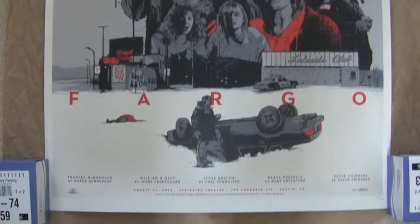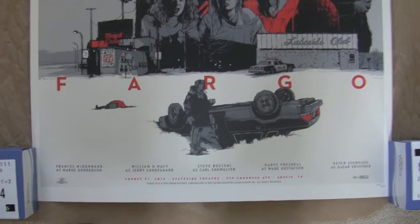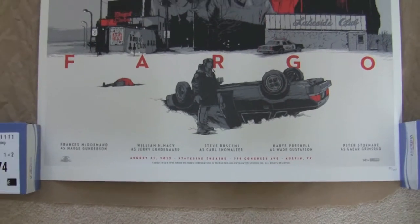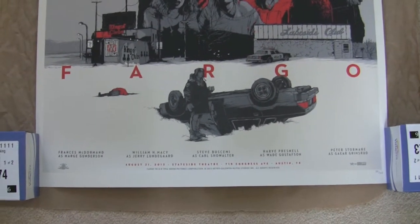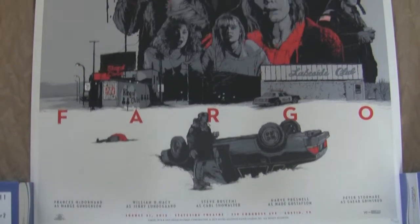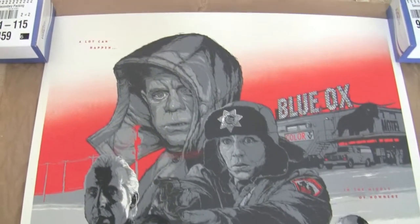But when I saw this one up for sale I really liked it. Fargo's a great film. I haven't actually seen it for — I don't know — it must be over 10 years so I can't actually remember it in detail, so I'm going to have to check it out again. But I really love this print so I had to pick it up.